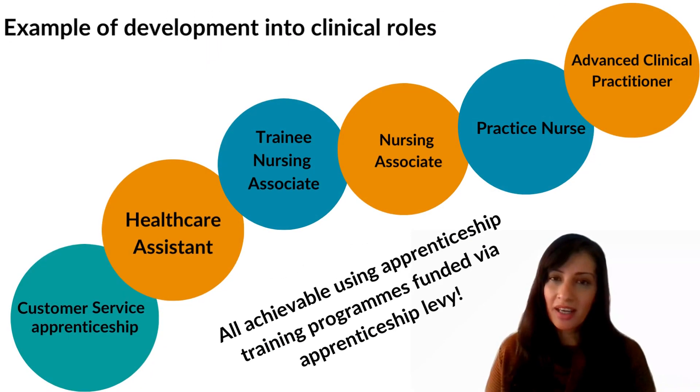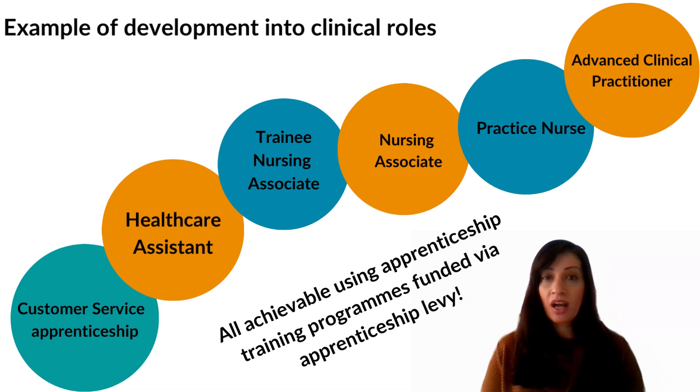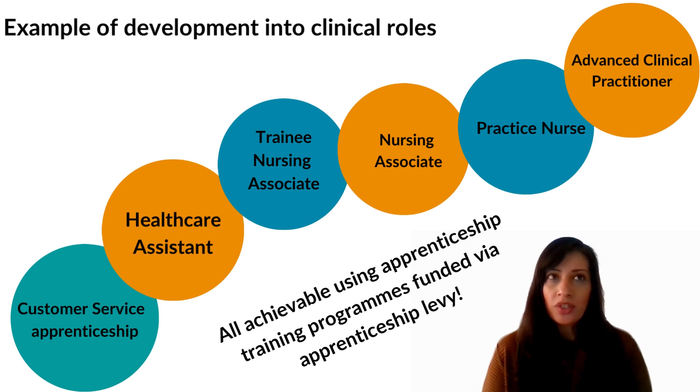Business admin and customer service apprenticeships are also an excellent way of helping people understand what other roles are available within primary care. For example, somebody completing a customer service level two in a receptionist role might become interested in clinical tasks such as phlebotomy. From there they might be able to start a healthcare assistant role, eventually helping them to develop into a nursing career.